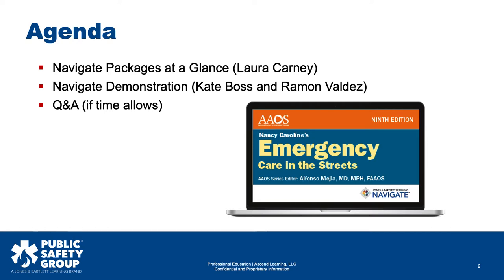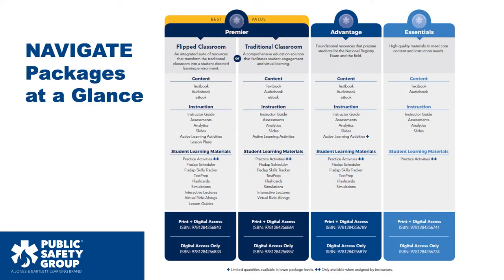So without further ado, I'm going to pass it on to Laura Carney. Laura, you can take it away. Thanks, Ryan.